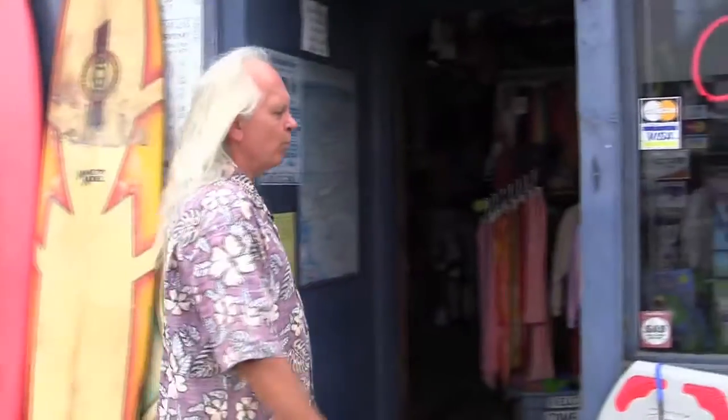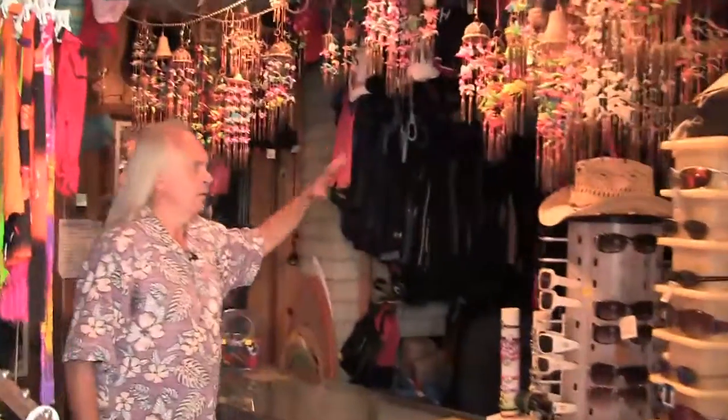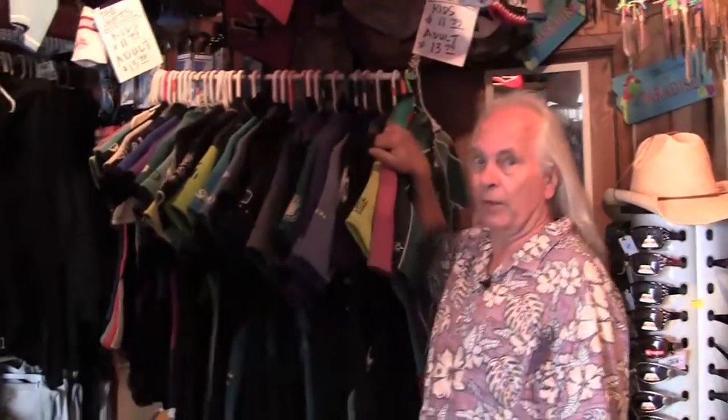Inside the shop we have a lot of rentals. We rent wetsuits, fins, booties, hoodies, and things for the beach. We rent a lot of surfboards, and we have even more rentals available.